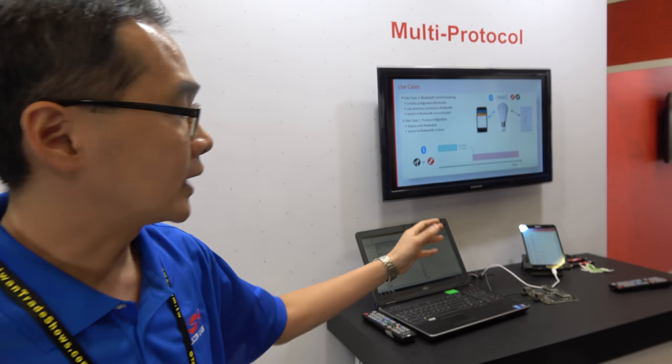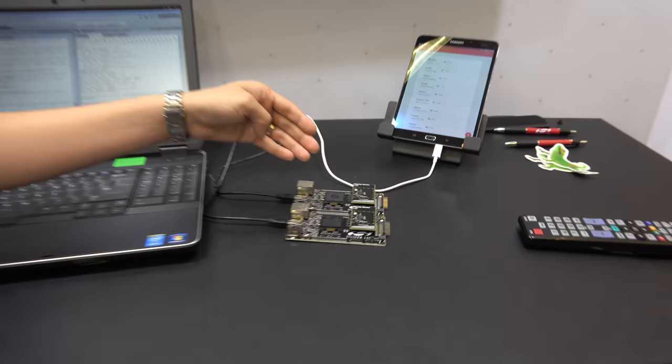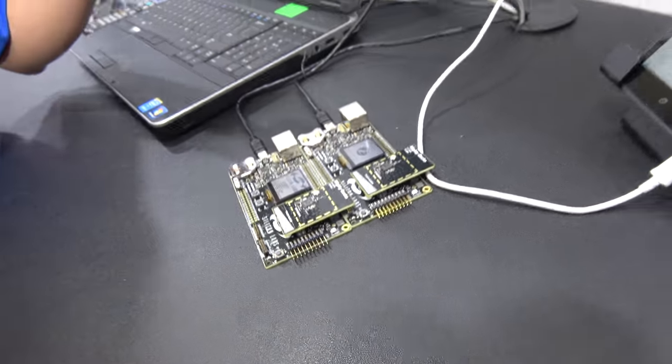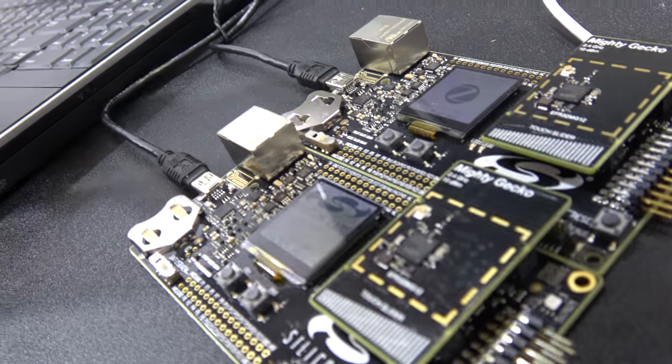We have a switch protocol so that we can support different standards on the same chip. The Mighty Gecko — basically we have different part numbers — has the capability to support both mesh protocols, which is Zigbee or Thread, as well as Bluetooth. Customers can use it for switch multi-protocol and later on we'll provide more protocol combination support.